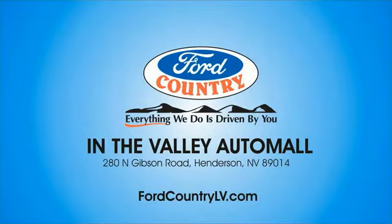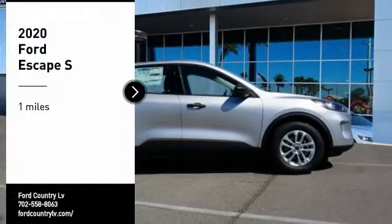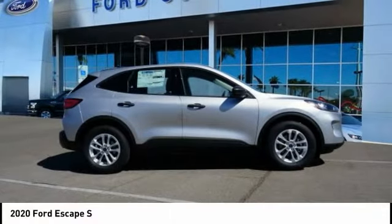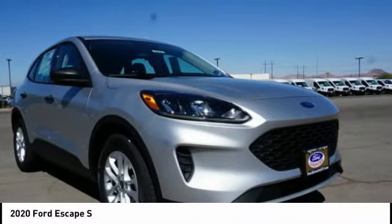Visit Ford Country in the Valley Auto Mall today. Make a great choice today with the 2020 Escape. Gas engines flex, tow, sip, and go with Ford Escape.